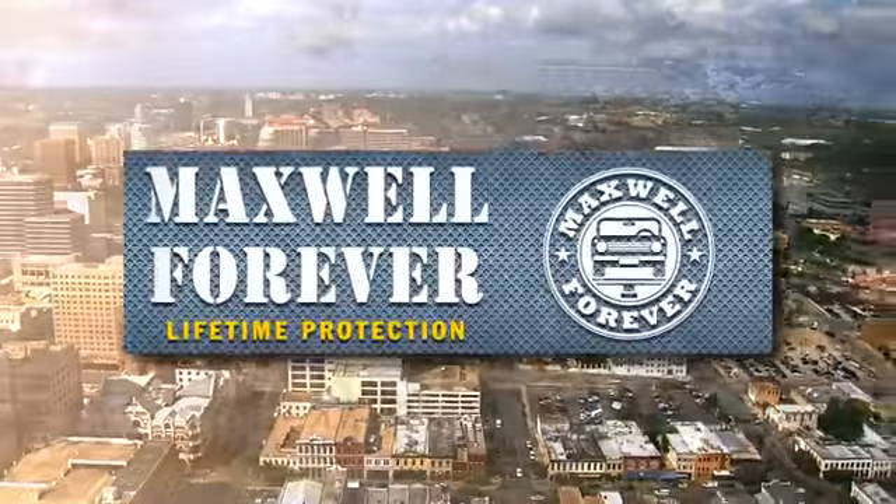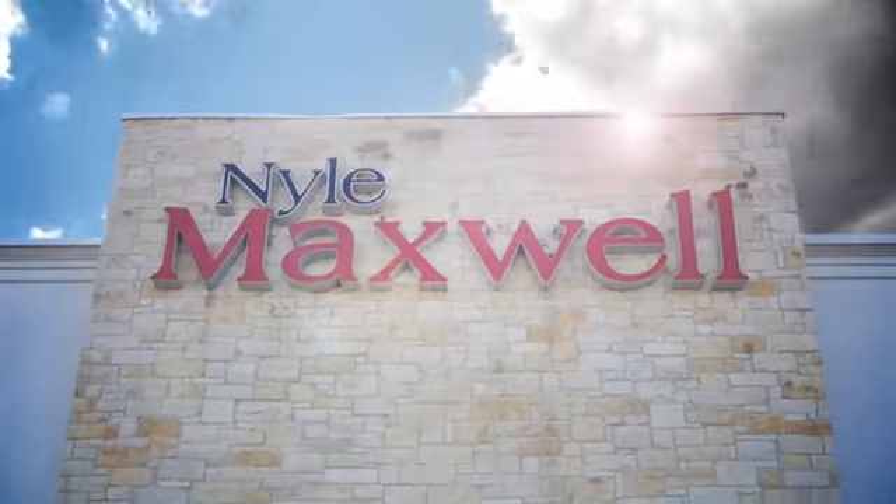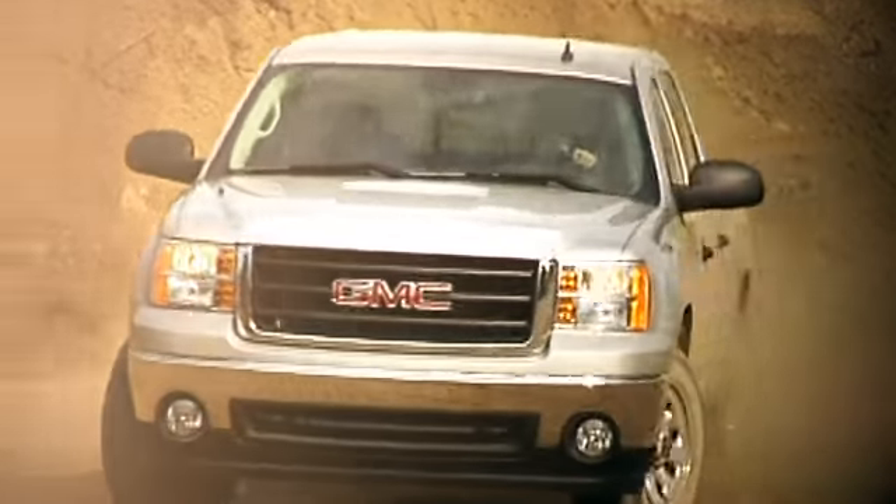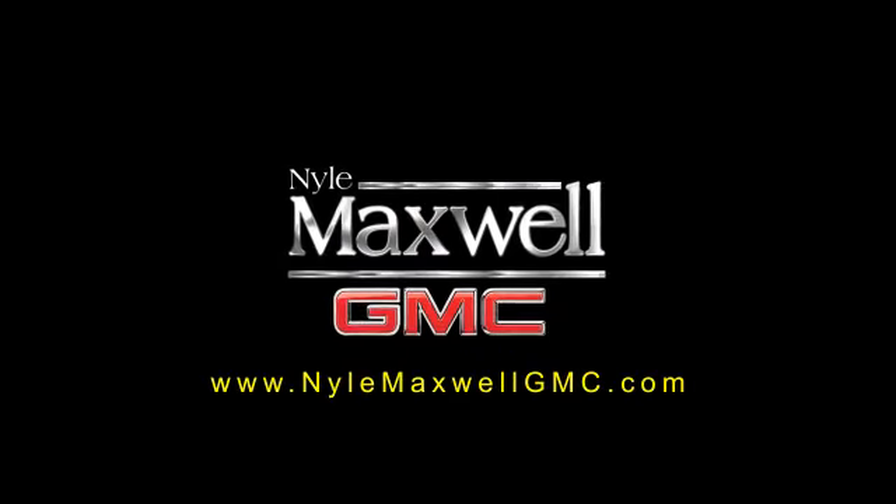Welcome to Nile Maxwell GMC, home of the Maxwell Forever Lifetime Warranty. Our exclusive warranty covers the engine and transmission on any eligible pre-owned vehicle for as long as you own it. Plus, this lifetime warranty travels with you wherever you go, so you never have to worry about service coverage.